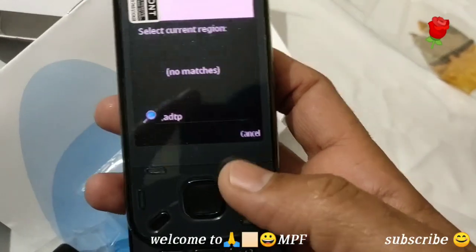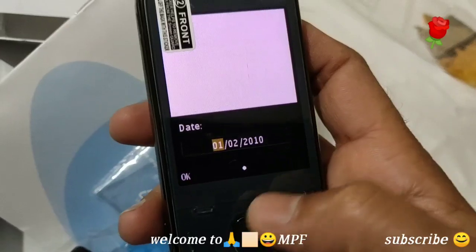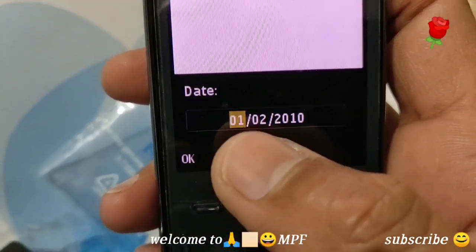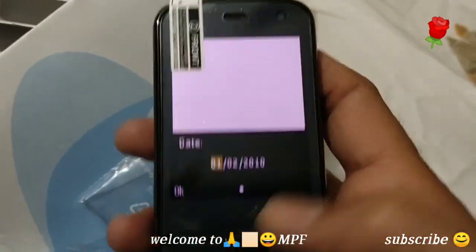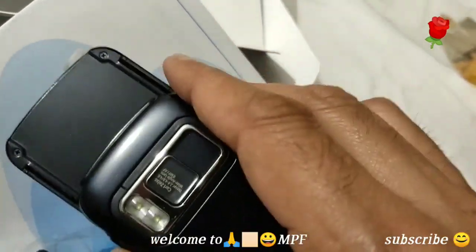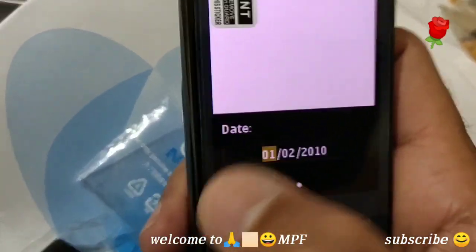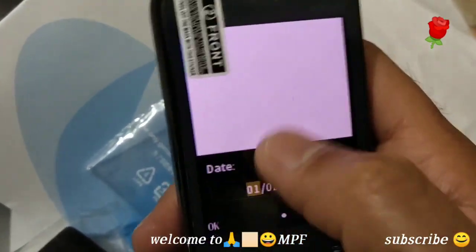Is this a touch phone or not? Here it's written: the making model and the year of manufacture. Maybe it is a touch phone, I don't know — actually, I think this is not a touch phone.